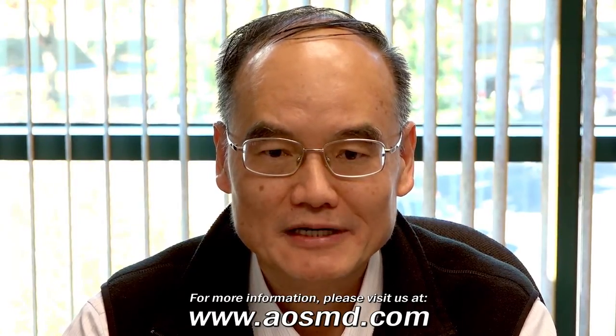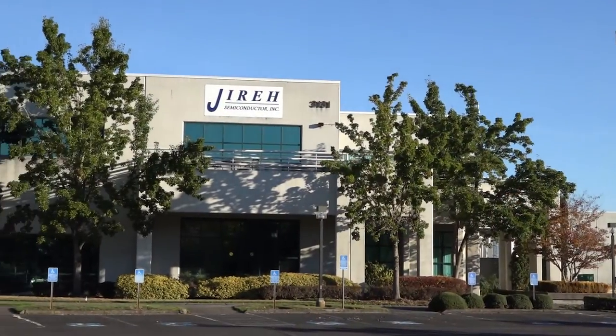Hello, it is my pleasure to introduce you to our facility and operations where our technology, quality, and our dedicated people make a difference. After seeing this video, you too will agree that we are a world-class operation. Welcome to Gyrus Semiconductor.